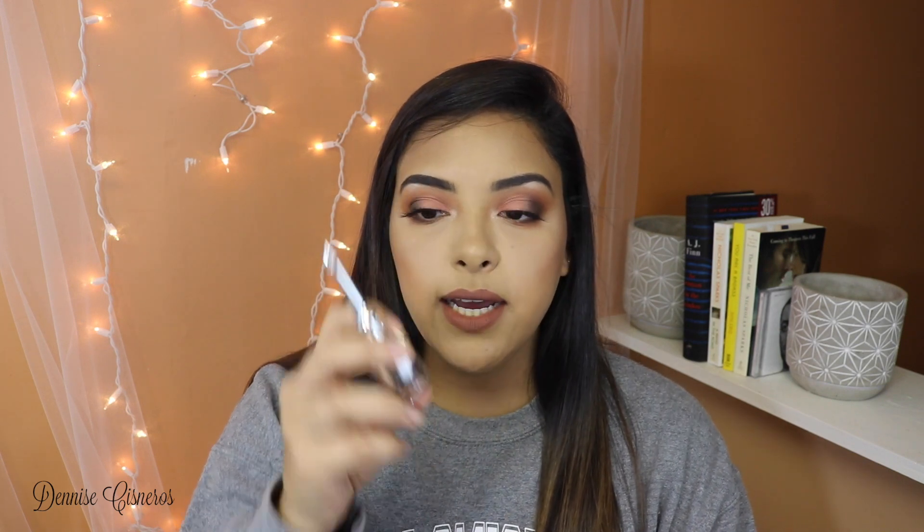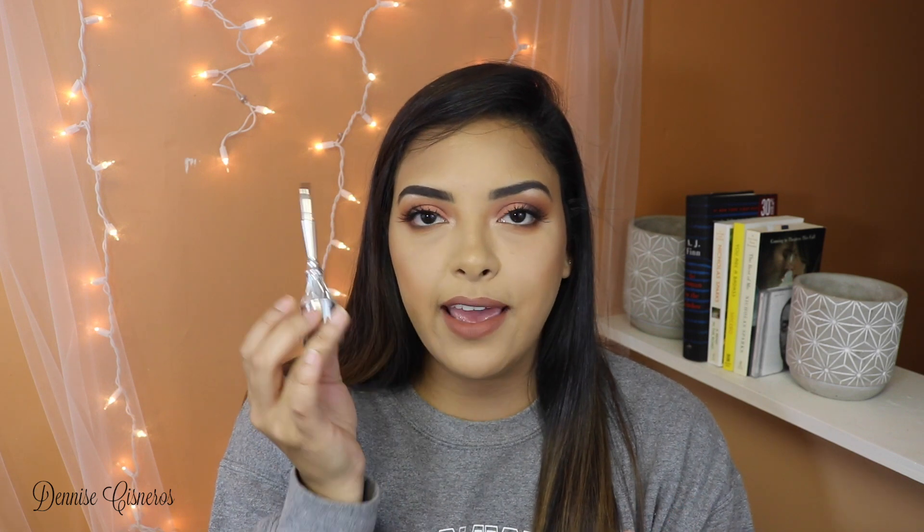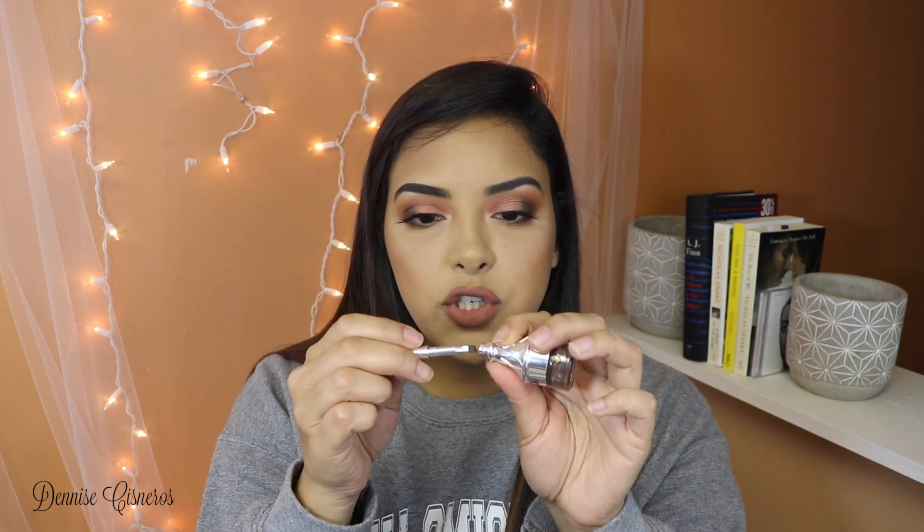Another makeup product that I have been loving is this Benefit Kabrow in shade 5. If you don't know, this is just a brow pomade. I think it's super innovative — it comes with an angled brush right in the actual packaging itself, and you can just pop it back in, which is super cool. It is kind of small, but if you're on the go and you don't want to take too many products or brushes, that's just super convenient.